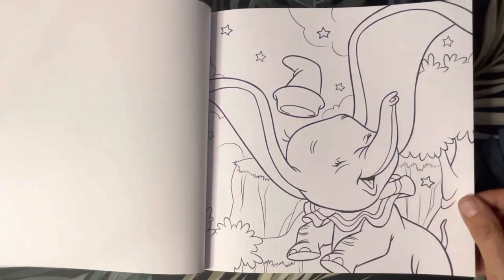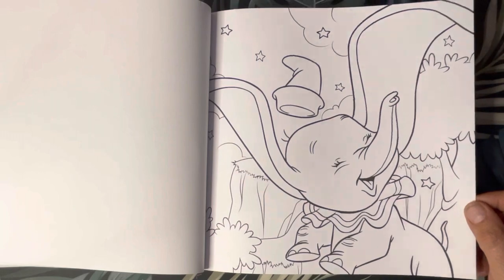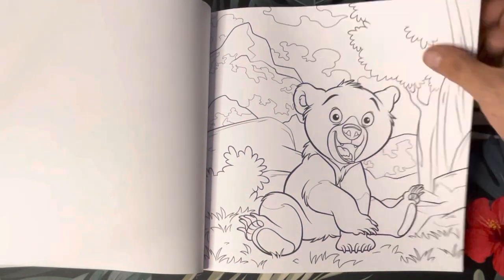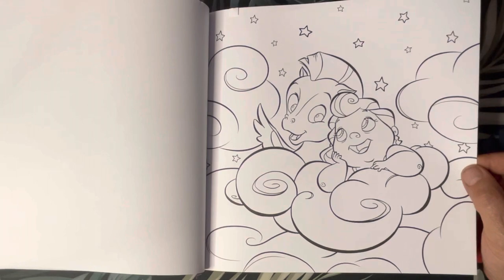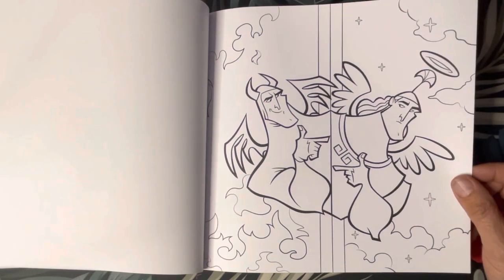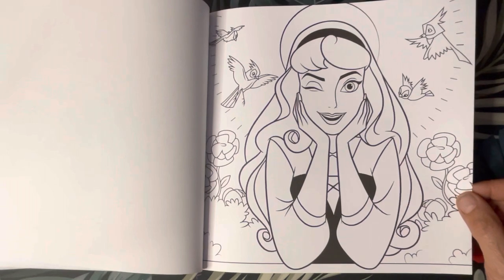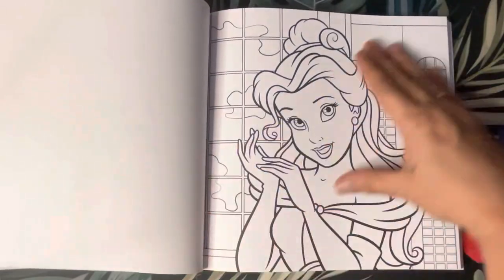Here we got Dumbo — he's looking all happy. I think that was what's his name... is that Cody from Brother Bear? Pegasus and little Hercules. Devil and angel Hercules. Okay, we got Aurora. And Bill.